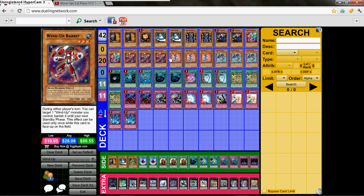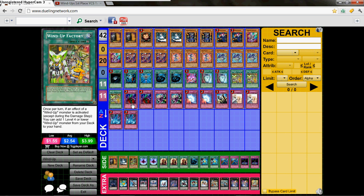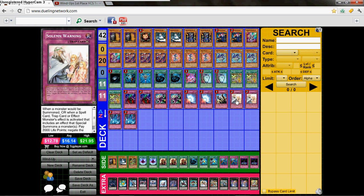Dark Hole, Heavy Storm, Monster Reborn, 2 MST, Pot of Avarice, 2 Pot of Duality, 3 Windup Factory, 2 Bottomless Trap Hole, 2 Dimensional Prison, 2 Mirror Force, Solemn Judgment, 2 Solemn Warnings, 2 Torrential Tribute.